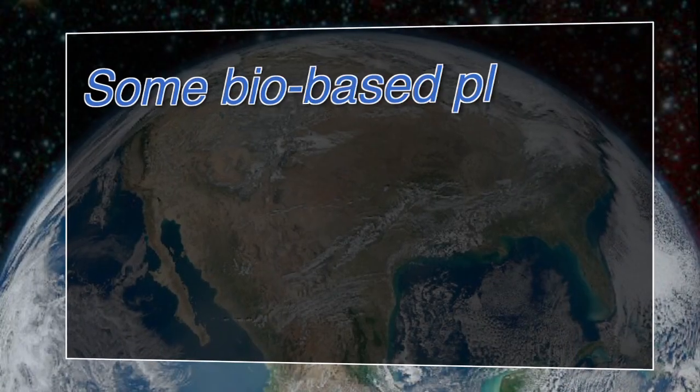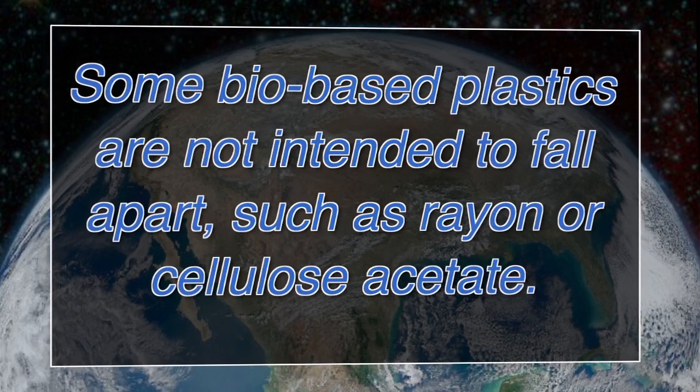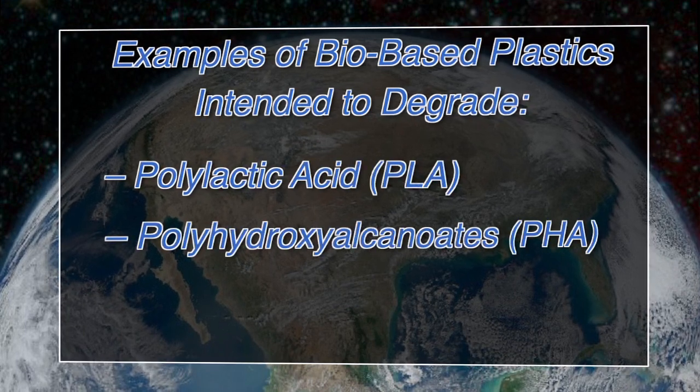Bio-based does not necessarily mean that it will fall apart. There are bio-based plastics that are not intended to fall apart, like rayon fabric or cellulose acetate — that little window that goes in your envelopes. You don't want those falling apart, you don't want your gown falling apart. But those plastics are made from bio-sources. Then you also have plastics that are intended to degrade that are made from bio-sources.